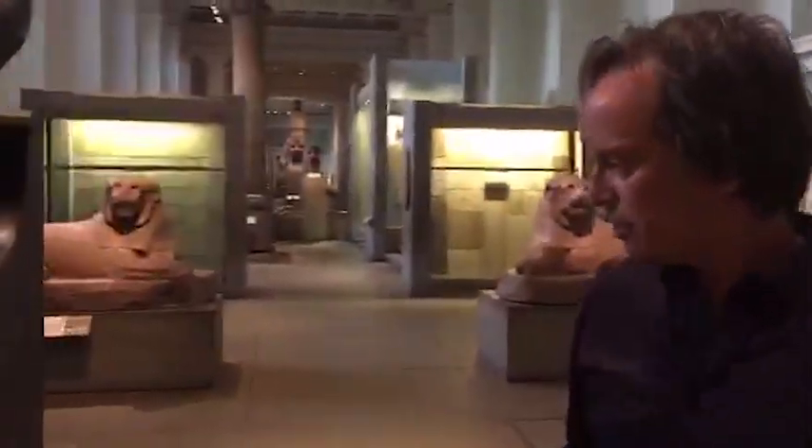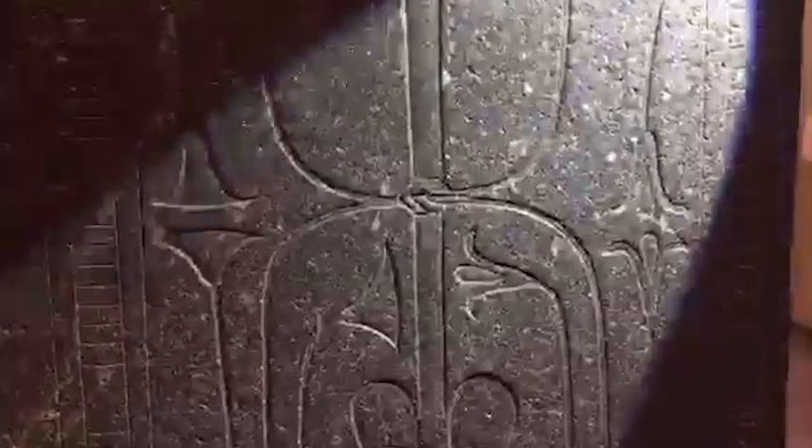There are also inscriptions on the throne he's seated on along the front sides — mostly his names and all sorts of epithets. On the side of the throne there's a symbol of the king's power. It represents two plants: a bush of papyrus on the left and lilies on the right, tied together in a knot around a hieroglyph meaning 'unite.' The idea is that the king is represented here ruling over a united Egypt.